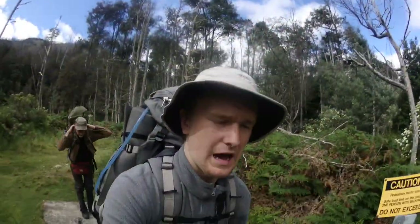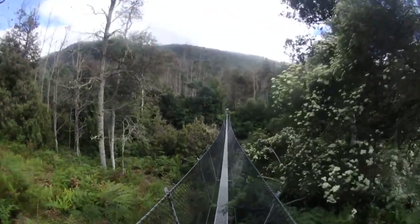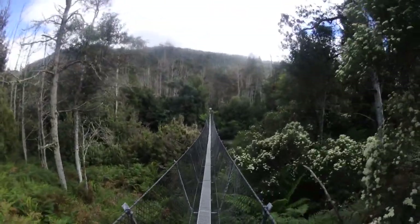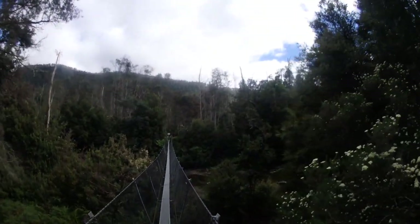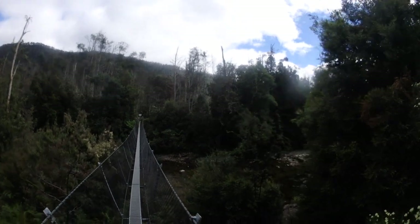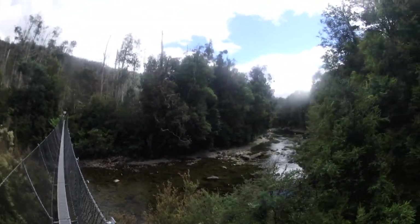I've done this walk before but only as far as Oxley and Lewis Falls, so most of it will be new to me. I've reached the familiar bridge over the Mersey — the swinging bridge. Only one person at a time allowed, and if I remember from last time it is very swingy. The river is substantially lower than it was in July when I was last here, but it's still really, really pretty.